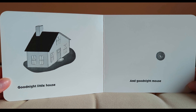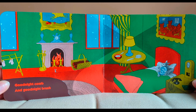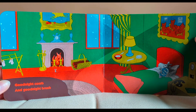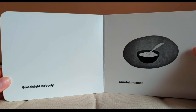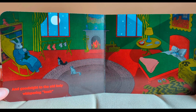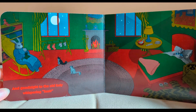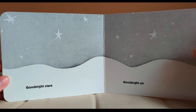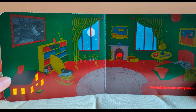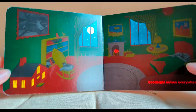Good night little house and good night mouse. Good night comb and good night brush. Good night nobody. Good night mush. And good night to the old lady whispering hush. Good night stars. Good night air. Good night noises everywhere. The end.